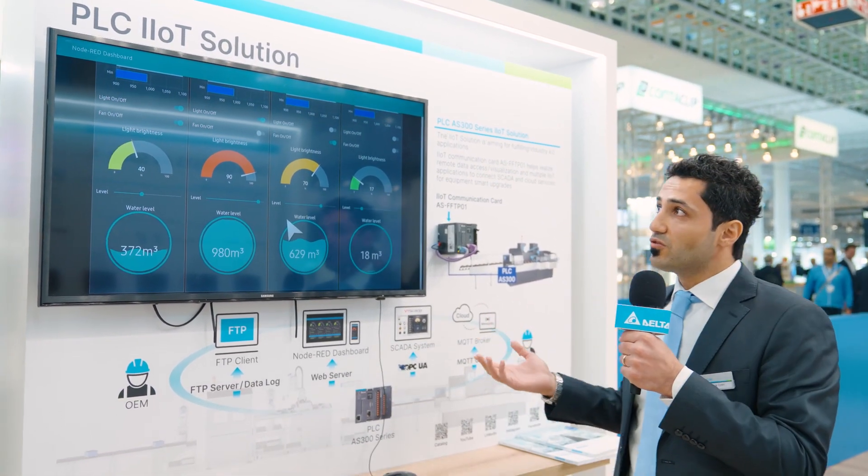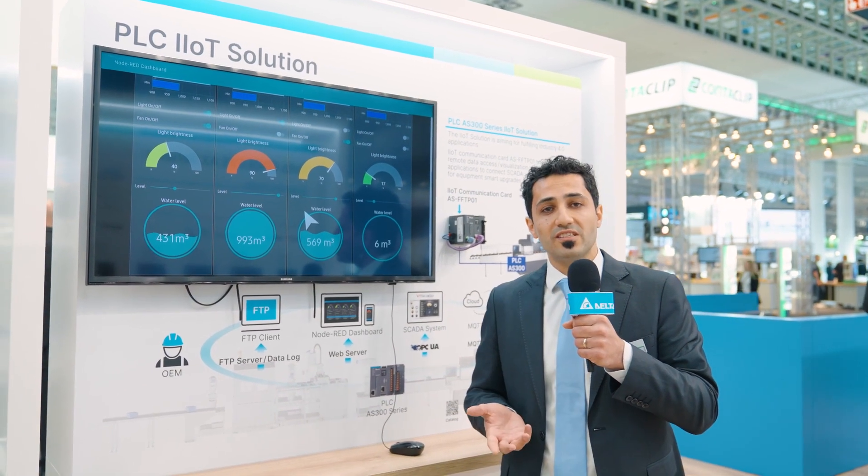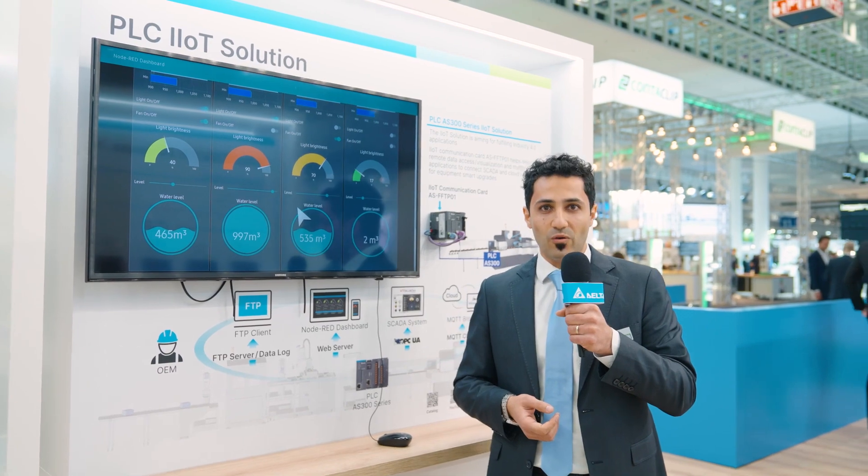If you'd like to learn more about our PLC series or get more information about Delta Industrial IoT solutions, please feel free to contact us. We are happy to welcome you at Hannover Messe.